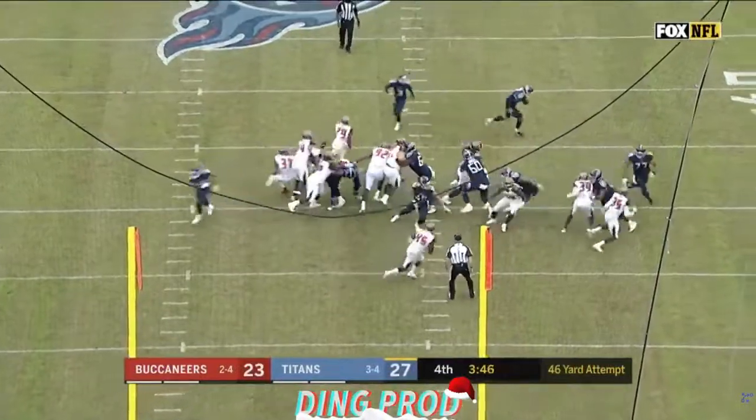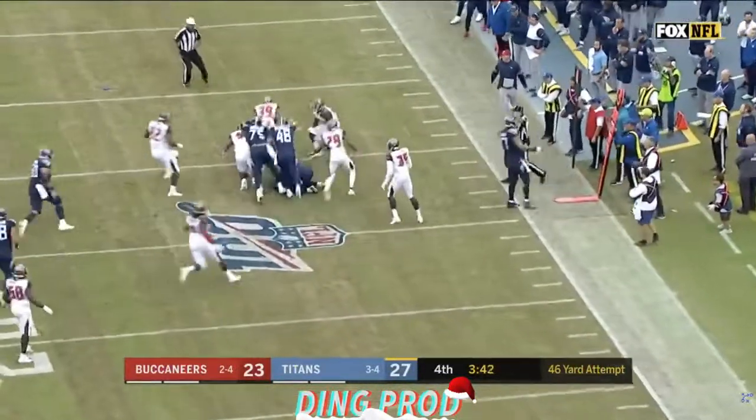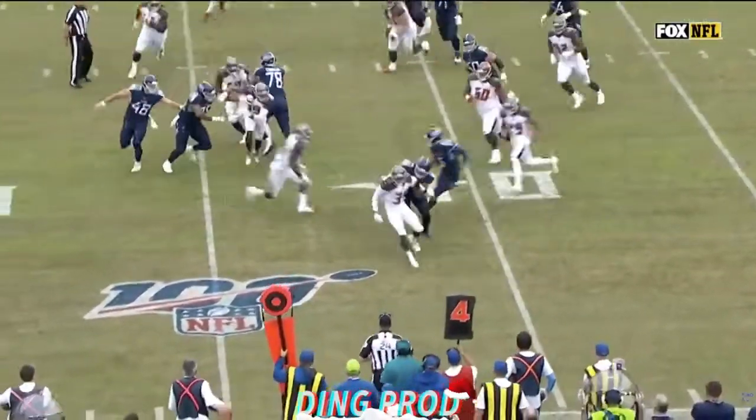46-yard try, and it's a fake! Oh, awesome call — the fake. Curn is not going to get there. They're not going to advance it. This is down at the top.